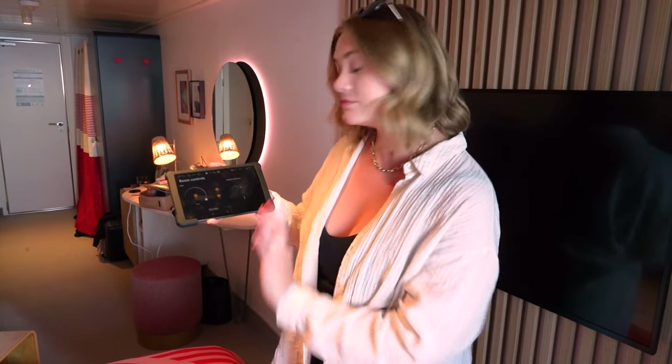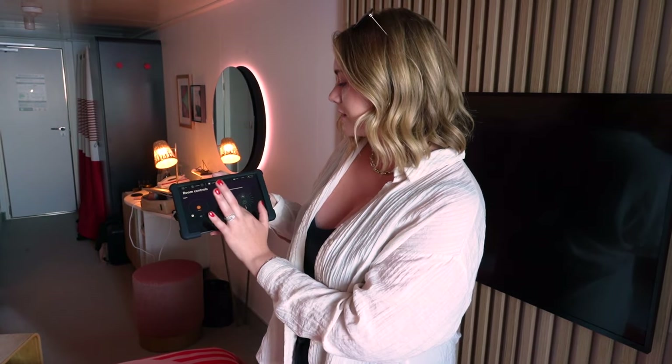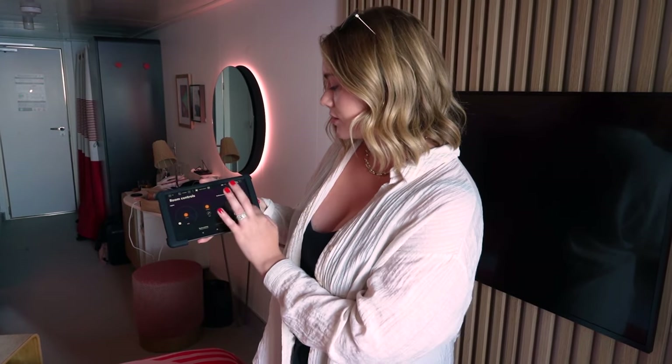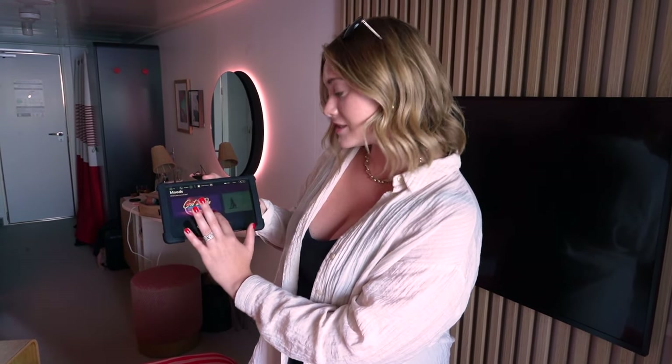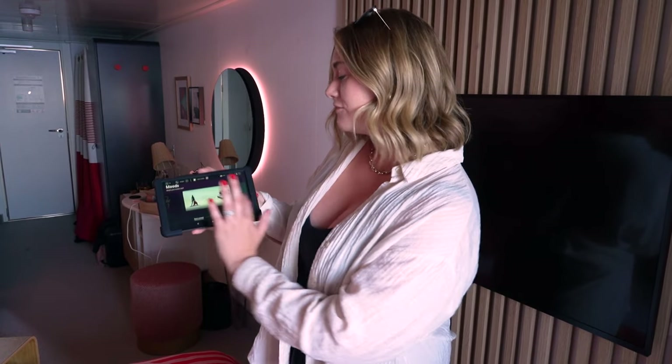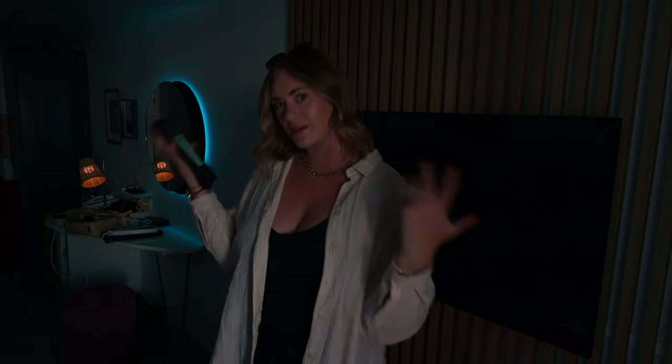This ship will definitely turn you into an iPad kid. The iPad controls just about everything in your room — you can make the lights darker, turn off the desk lamp, make the room hotter or colder. There are modes like 'spicy,' 'photo shoot ready,' and my favorite, 'zen,' which closes the blinds and makes everything blue.